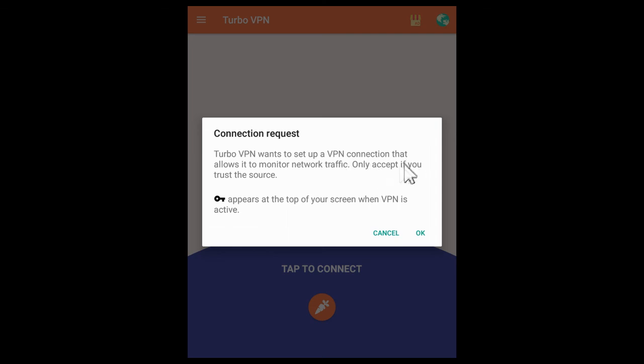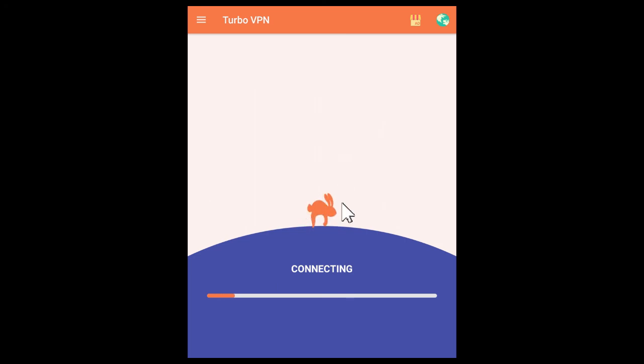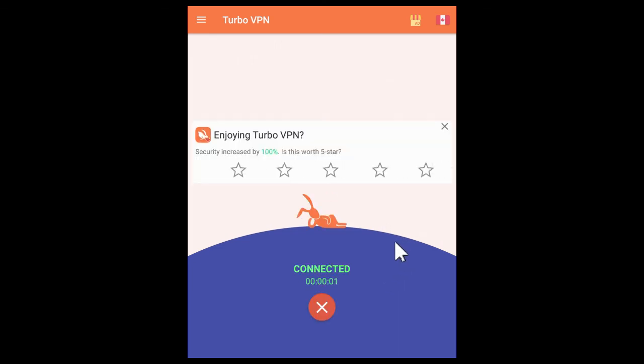Turbo VPN wants to set up a VPN connection that allows it to monitor network traffic. I'm fine with it because I don't do any kind of purchases on my Connect box and I don't have any personal addresses on it. So in my eyes, I'm more secure than if I was using my cell phone or PlayStation. There's maybe a higher chance of getting hacked or having personal data compromised on those devices. I click OK and it says it's connecting. I don't have to fill out any information or give them my phone number — it just connects for me.